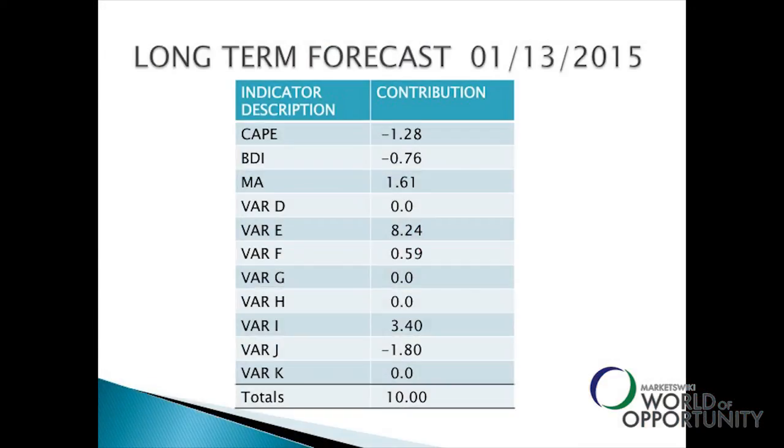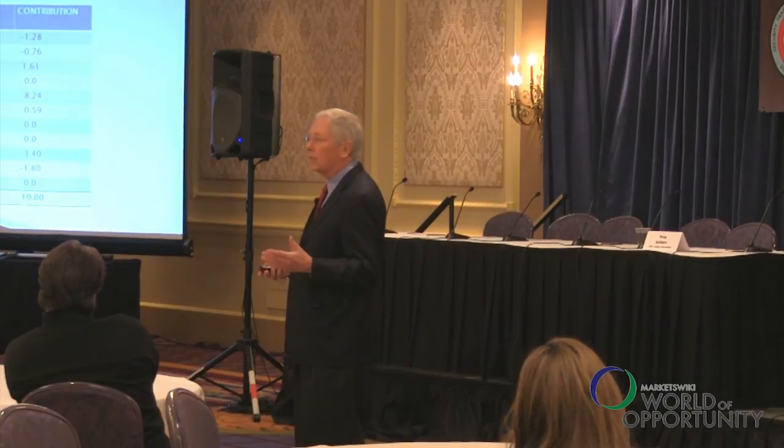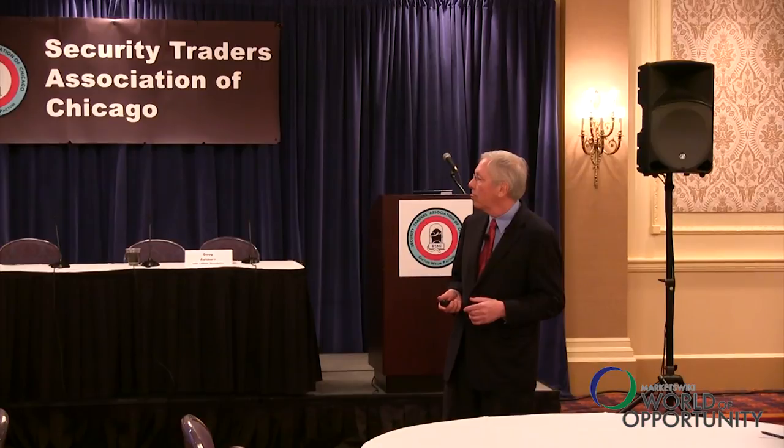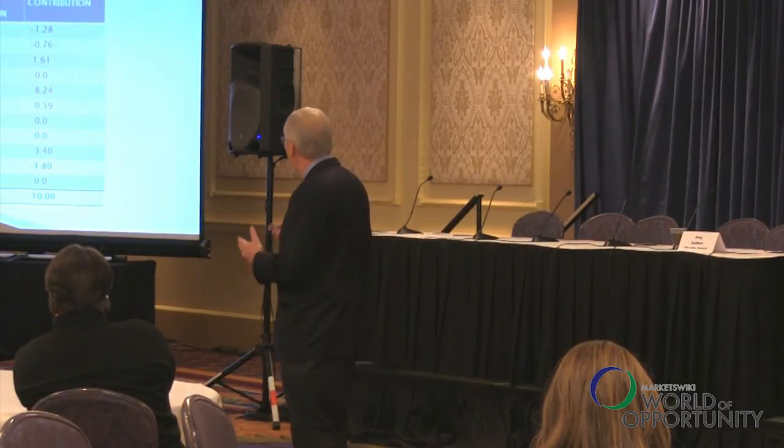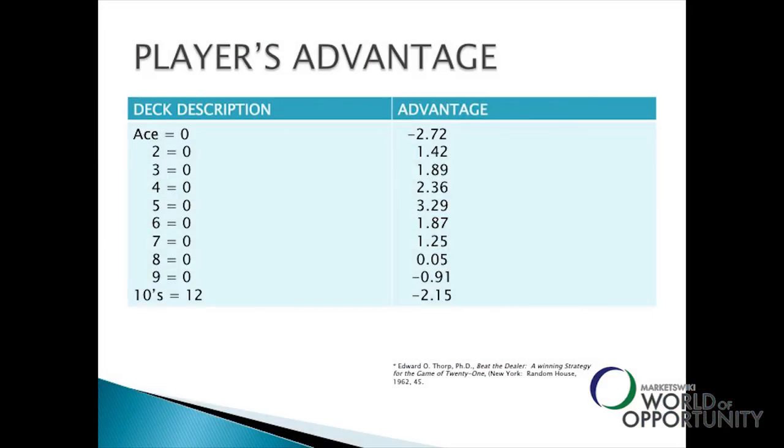Looking at just three variables: CAPE is currently high relative to history, contributing 1.28% to long-term value — predicting roughly a 10% return over the next year, putting us about 90% long. The Baltic Dry Index, which tracks the cost of shipping around the world, has been declining lately, so that's a negative contribution. We're in an uptrend based on a proprietary moving-average technical indicator. In total, there are about 11 indicators, some of which come in and out of the model.